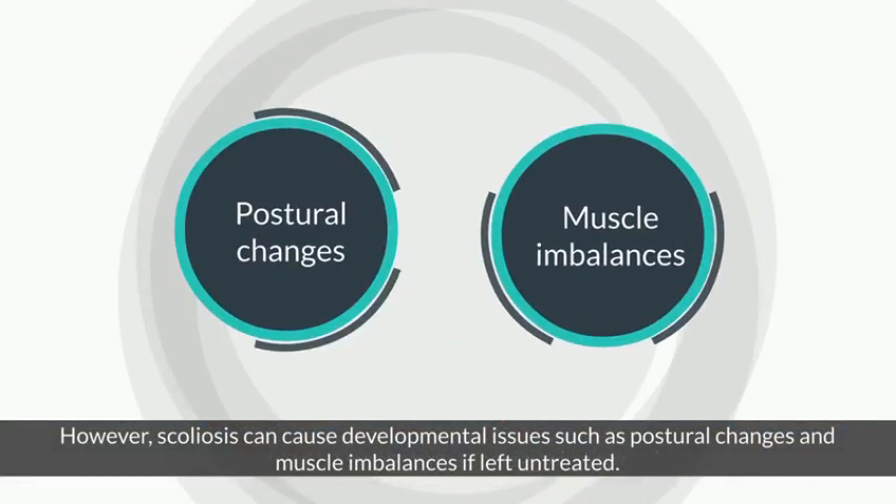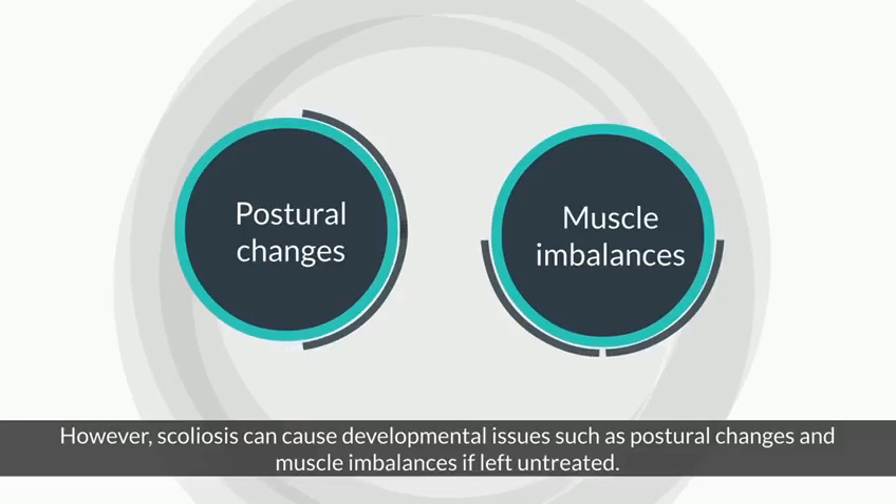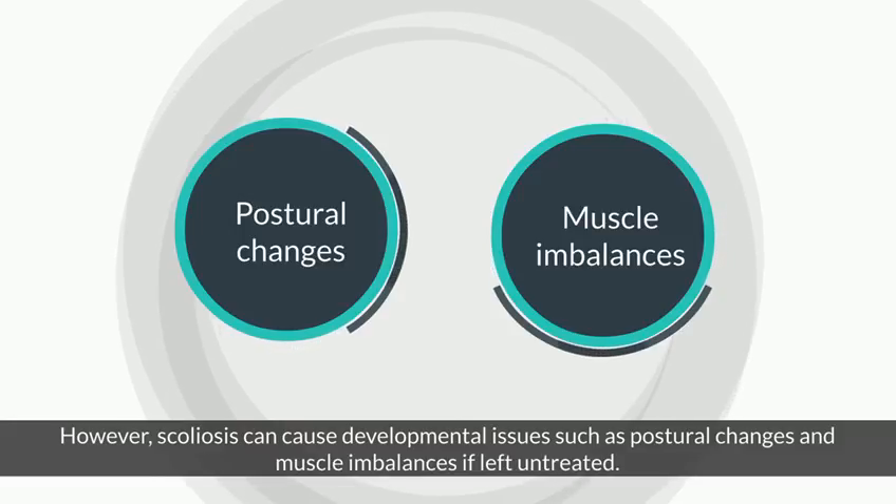However, scoliosis can cause developmental issues such as postural changes and muscle imbalances if left untreated.